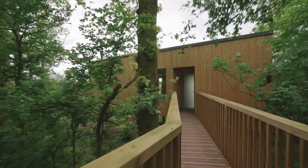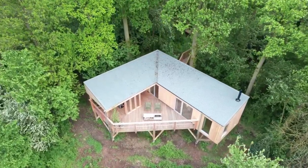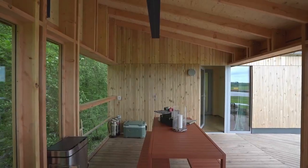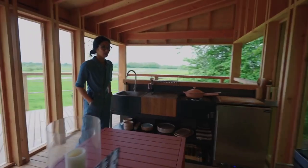There are five other tree houses, all similar but different, dotted throughout the grounds. On the exterior of ours is a gorgeous contemporary outdoor kitchen, and I had a feeling there was something I wanted to do out there.